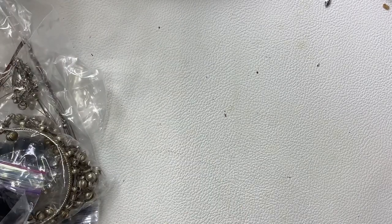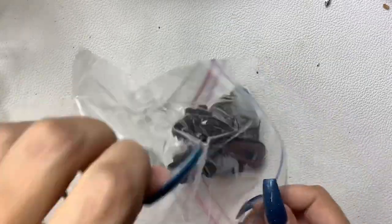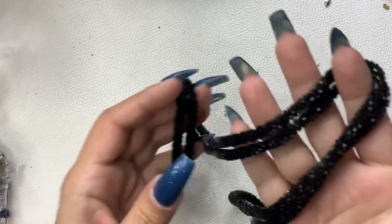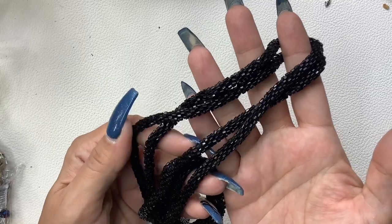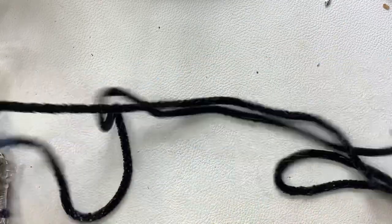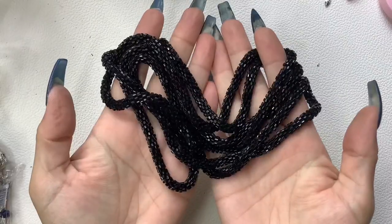We're almost done — I thought this was going to be a pretty fast box but we're going on 45 minutes! So here's a seed bead — or they're kind of like rectangle beads — beaded, not glass, long rope necklace. 30-inch wearable length. Five dollars.